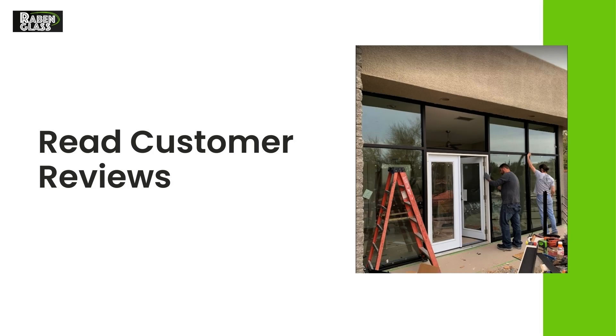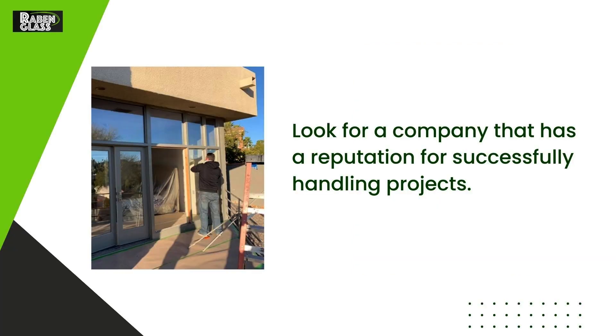Read customer reviews. Look for a company that has a reputation for successfully handling projects.